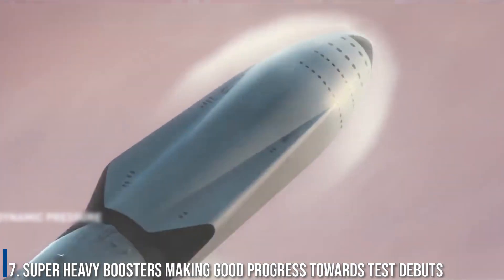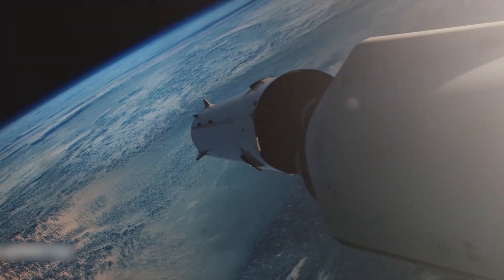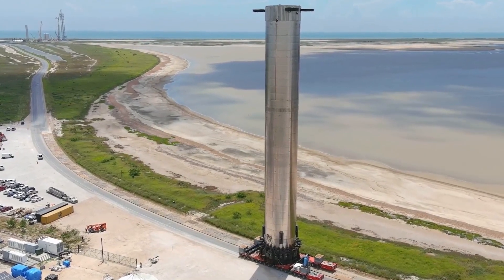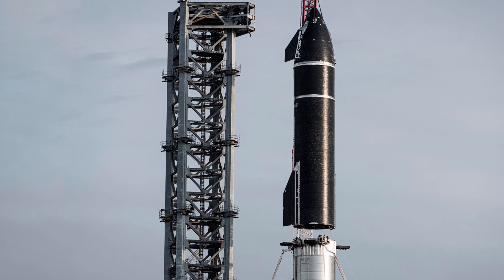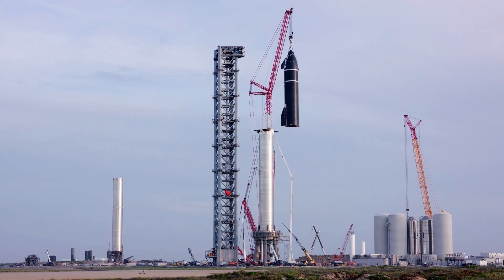Number 7: Super Heavy Boosters Making Good Progress Toward Test Debuts. SpaceX is making good progress on Starship's first two Super Heavy boosters, both of which could potentially be ready for their first major test campaigns before the end of the year. On November 19th, some 10 weeks after the process began, SpaceX craned Super Heavy B5's methane tank on top of its oxygen tank, marking the end of major structural assembly for the 69-meter tall booster. CEO Elon Musk also shared a photo of Super Heavy booster B4, which had been slowly progressing toward test readiness for more than three months.